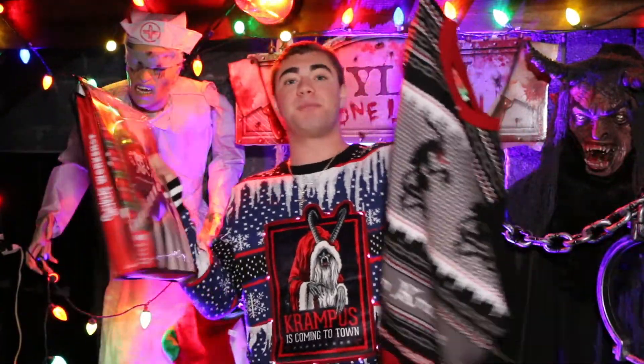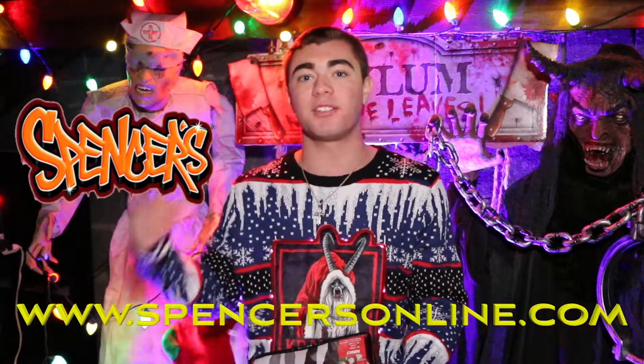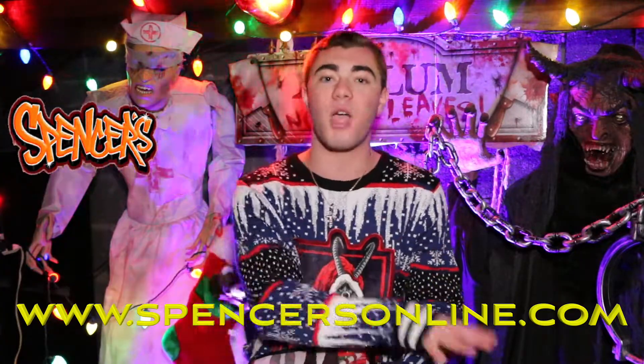If you guys are interested in purchasing the products I'm showing you right now from Spencer's, I definitely recommend you shop in store and online at spencersonline.com. The promotional sales online are very different from in store. Comment down below which one is your favorite from the three products that I have here. My personal favorite is the one I'm wearing right now, so thank you guys so much for watching. Make sure to subscribe and I'll see you guys in the next one.